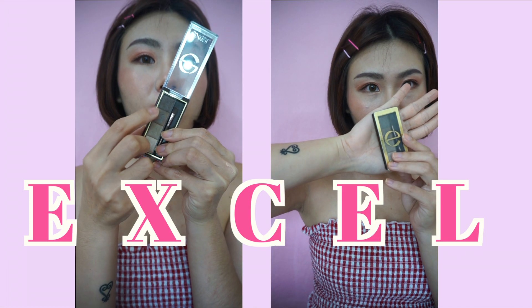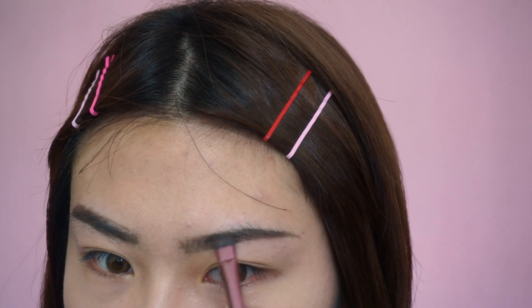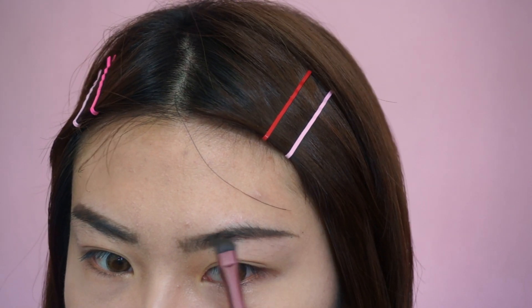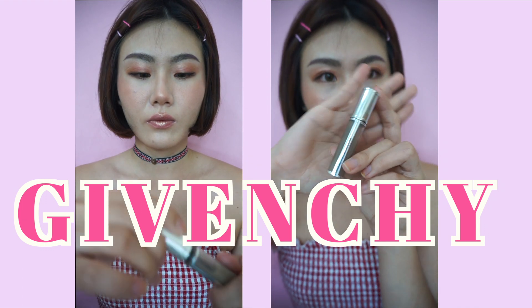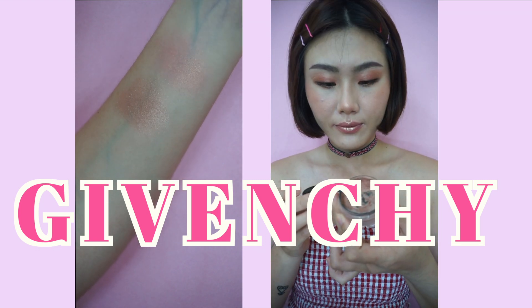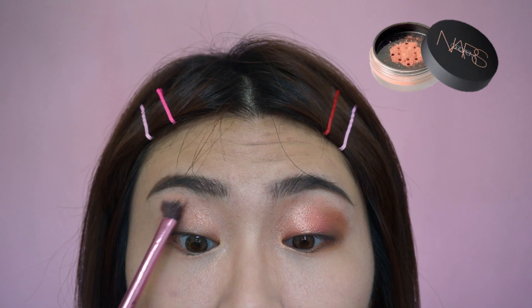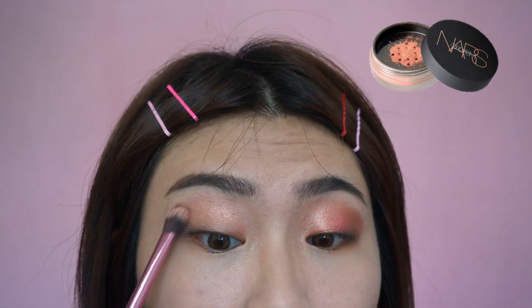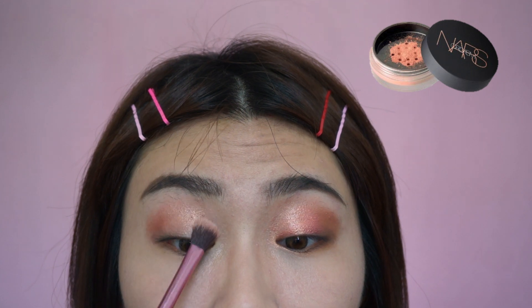同樣用Excel的眉粉，用最深的兩個顏色來暈染在眉尾的地方。最後再用眉膠來將眉毛定型。眼妝的部分，一開始我用NARS的高潮粉來當作眼窩的打底，它的光澤感是玫瑰金帶有點棕色調的感覺。